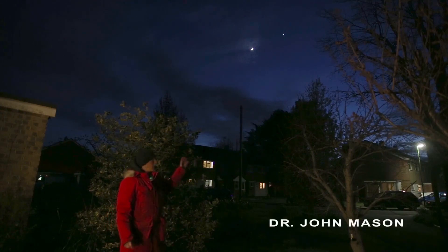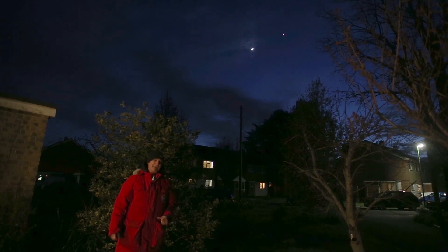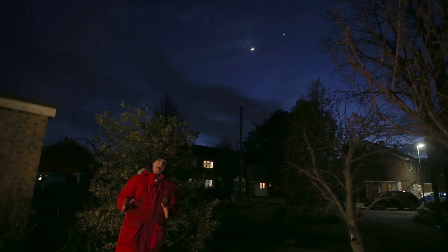Good evening. Behind me now is a magnificent conjunction of the crescent moon and the brilliant planet Venus, making a wonderful pairing in the evening twilight sky. The moon of course is going round the earth every 27 and one third days, and the moon has no light of its own — it shines by reflected sunlight.